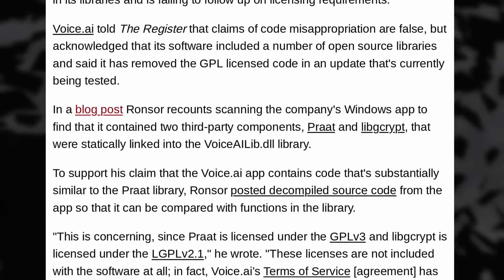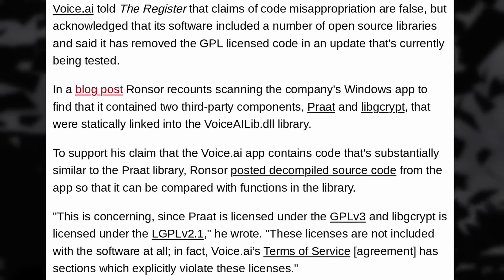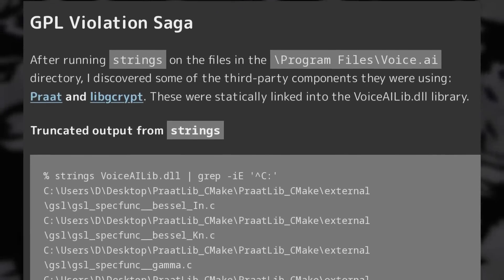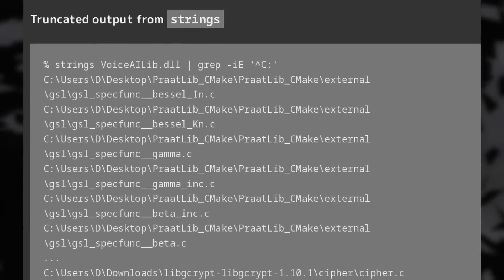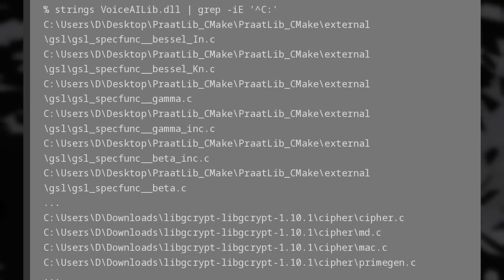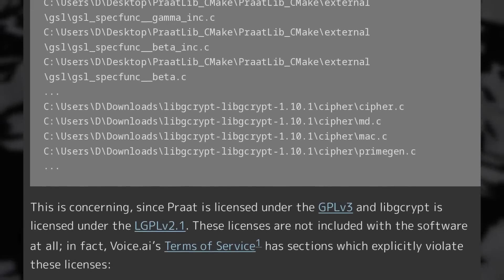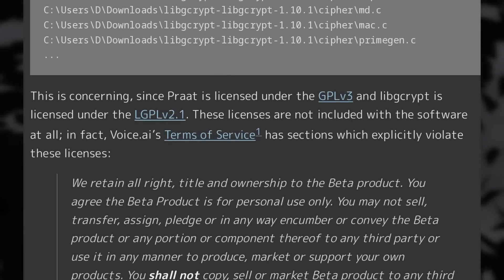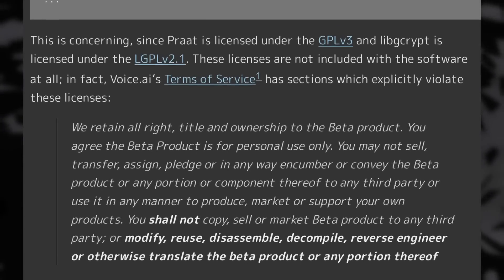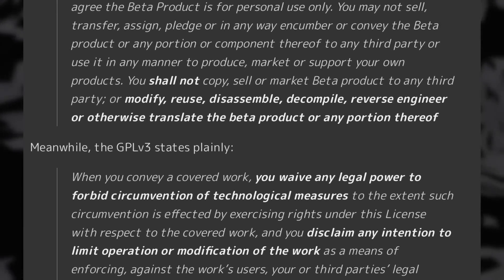They even actively prevent transferring the code or the product to anyone in their licensing terms. The developer who found out about this has a blog post explaining how they uncovered the violation using reverse engineering tools and looking for references to specific strings used in the open source libraries. The developer then reached out to the tool's Discord for an explanation and were banned shortly after without warning for talking about reverse engineering.